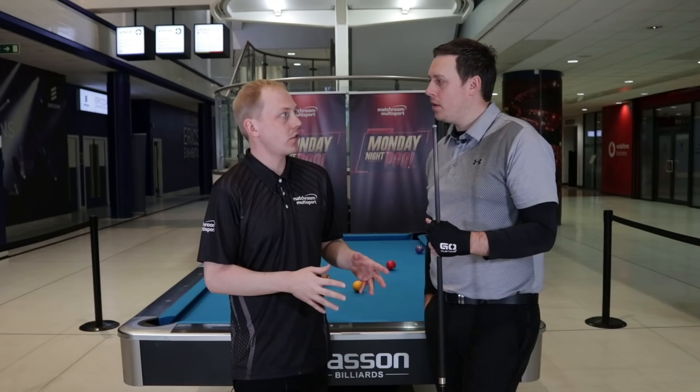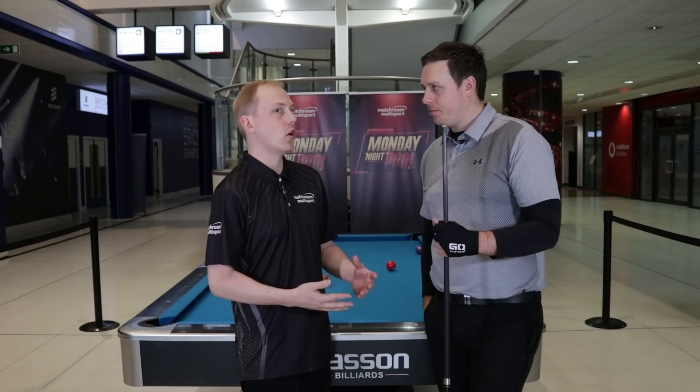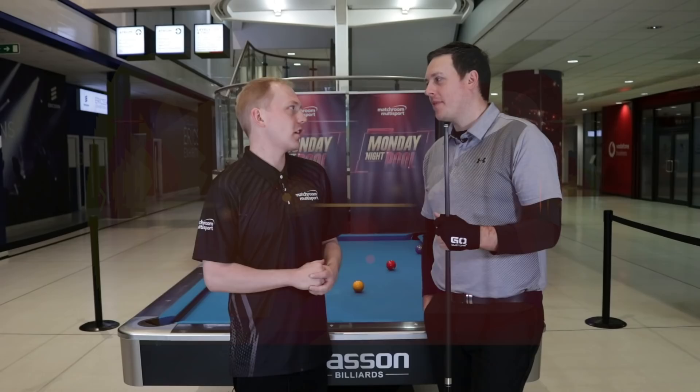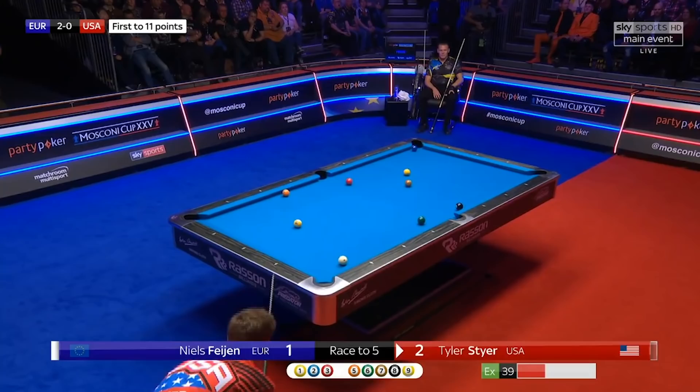Carl, there were some real big moments and great matches in that tournament all the way through. We've picked out three key moments. Starting on day one, it's the third match — USA are already 2-0 down, and we know they've been in this position before. If it goes 3-0 it's going to be very difficult, and the rookie Tyler Steyer steps up. A lot of people asking 'Tyler who?' He's up against Neil's fine — let's take a look at this push-out shot he had.